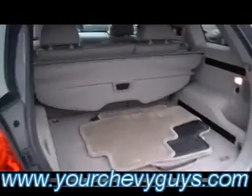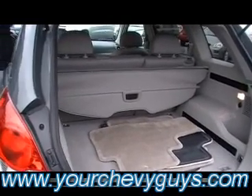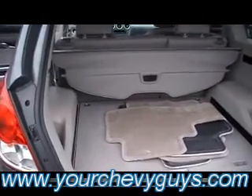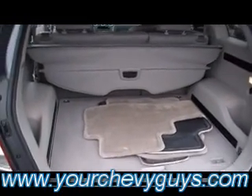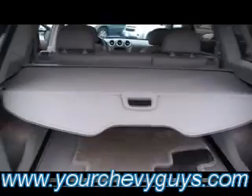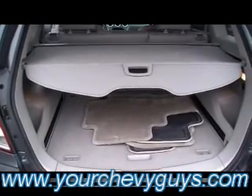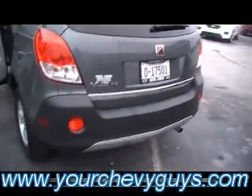Let me roll around and show you the trunk space as well. When you think of a small crossover like the Saturn Vue, or the new Equinox — there are two or three GM vehicles that you think of as a small crossover — you don't think of a ton of cargo room. Even got the cargo cover here that you can pull, covering any kind of cargo that you might be carrying that you don't want someone to see. When someone looks in the window in the back, there you see the cargo cover.